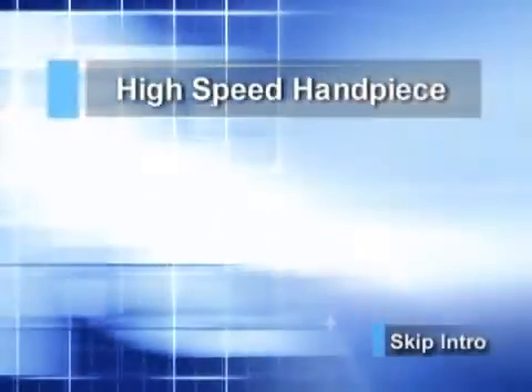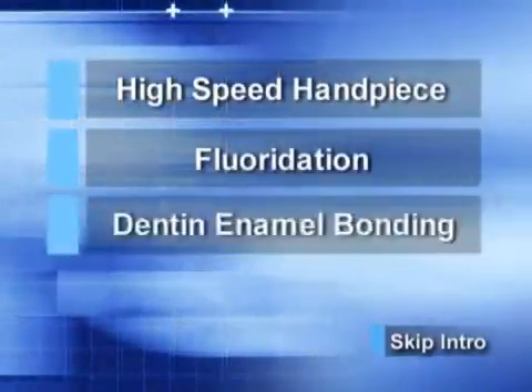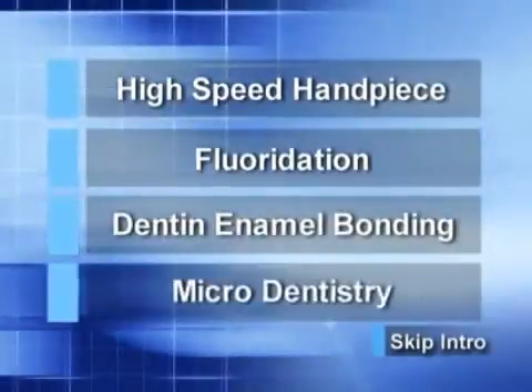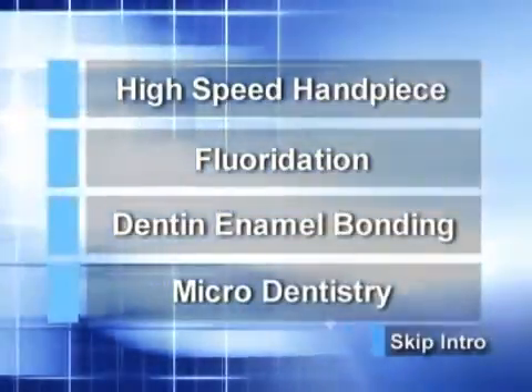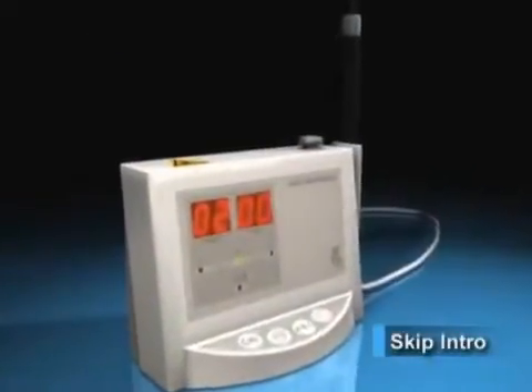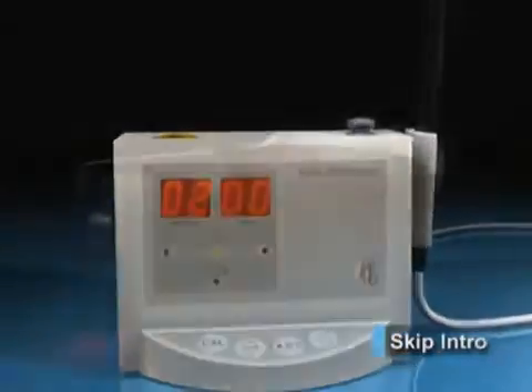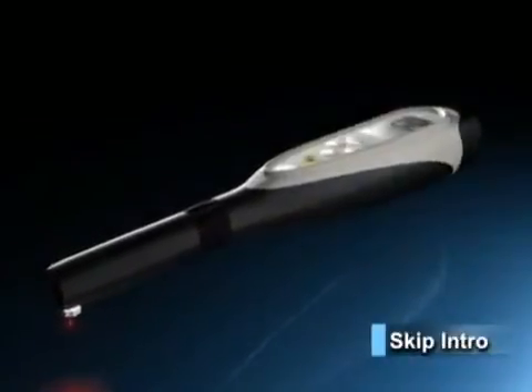The introduction of the high-speed handpiece, fluoridation, dentin and enamel bonding, and of course, micro dentistry. And now the new century ushers in Kavo's Diagnodent, the laser fluorescence cavity detection system. Here finally is a product that will forever change the way dental caries diagnosis will be performed.